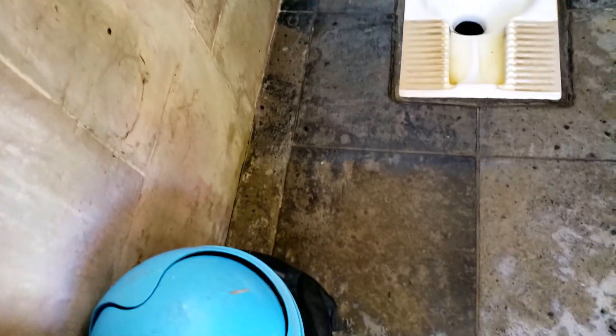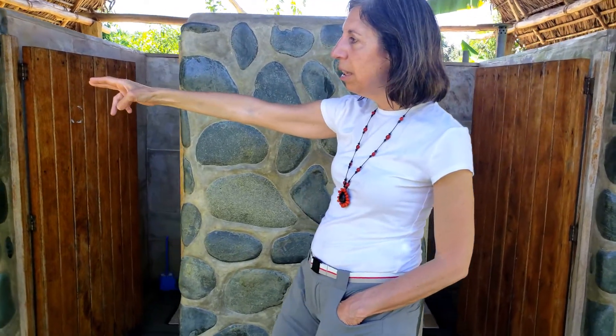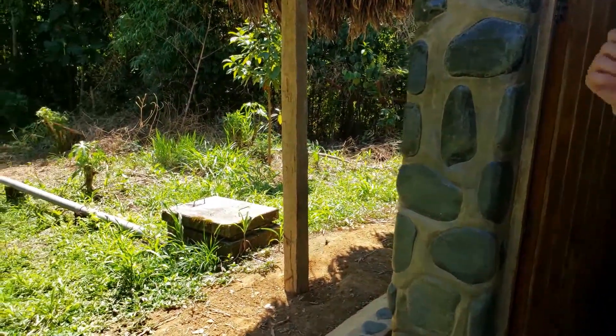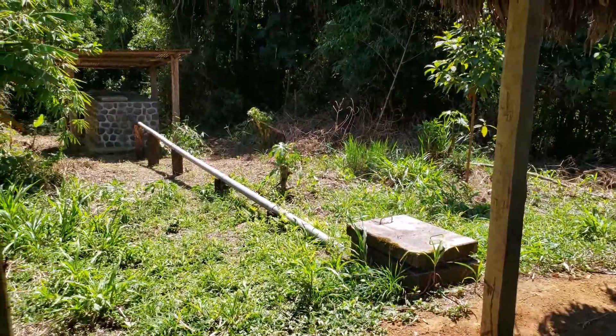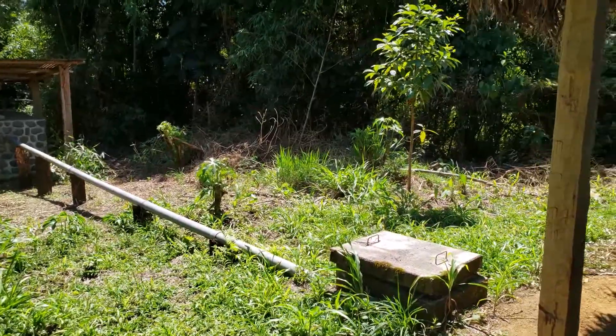These bathrooms are still in great shape. They're used by the school children, the central community, and tourists, and they're built just big enough to be sustainable. We built this naturally decomposing septic system — it's called an Imhoff tank — and it naturally decomposes waste and can later be used as fertilizer.